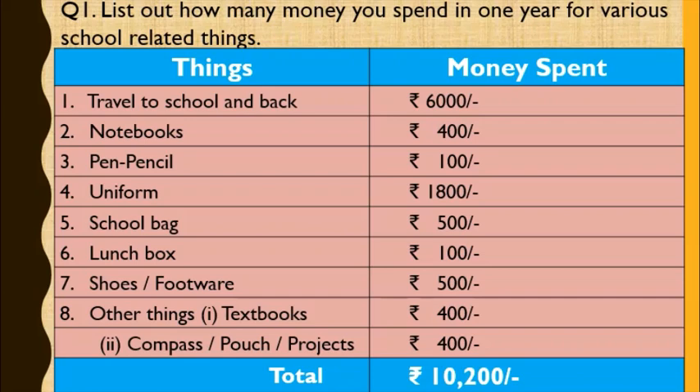So it totals up to Rs. 10,200. We spent approximately Rs. 10,200 in one year for various school-related things.